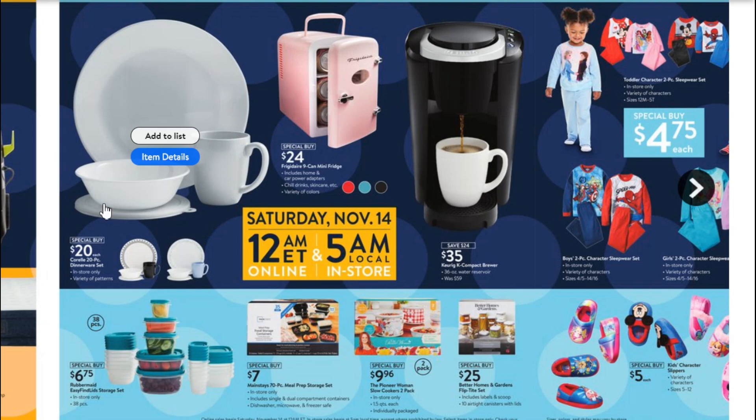The Corelle sets here aren't super exciting — the patterns aren't thrilling. But this is a 20-piece dinnerware set, service for five, with a plate, bowl, and mug. At $20, similar sets go for $35 to $50 on Amazon, so $20 is not a bad price. If you need a starter set, 20 bucks for a service for five is a pretty good buy. Also down here, the Mainstays 70-piece meal prep set — if meal prepping is something you do, this is a really good buy at $7 for all those containers, some divided, some not.